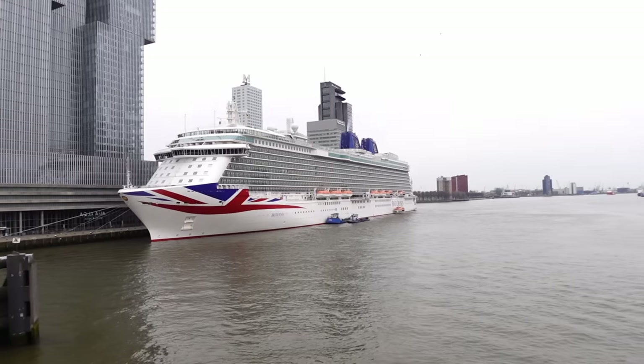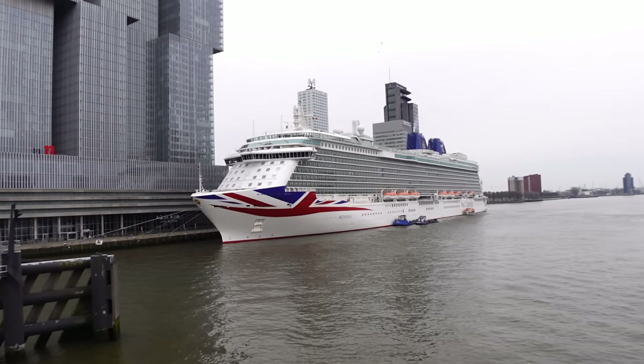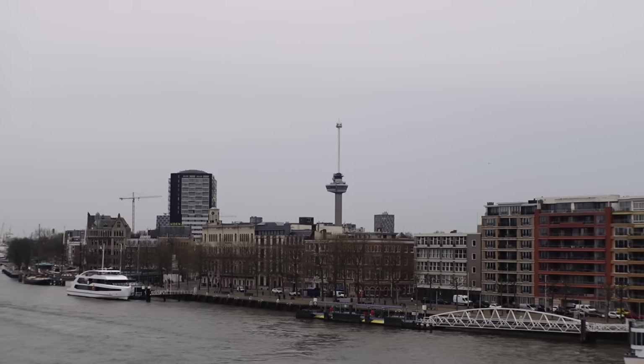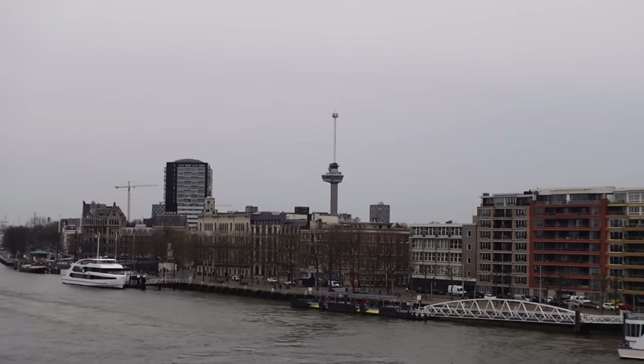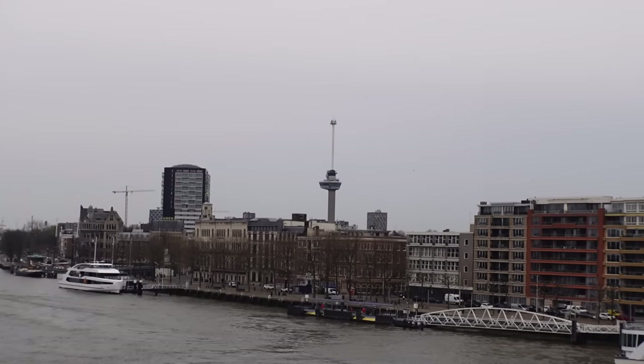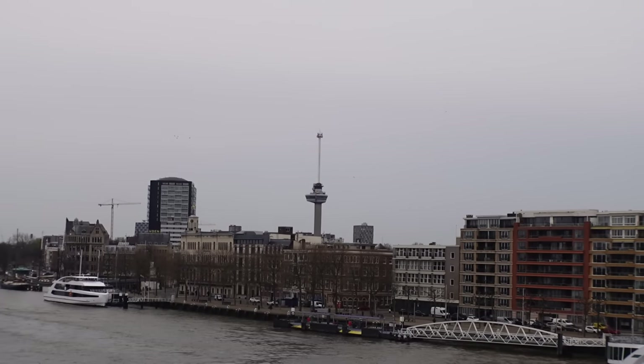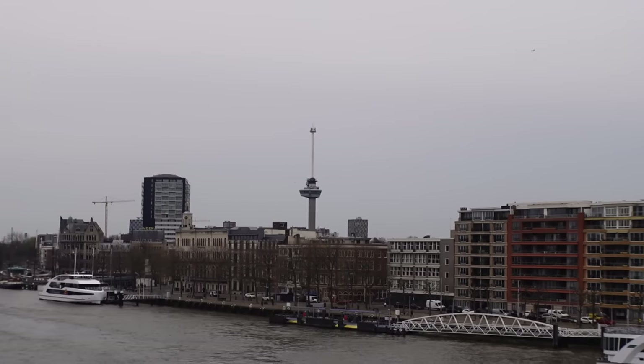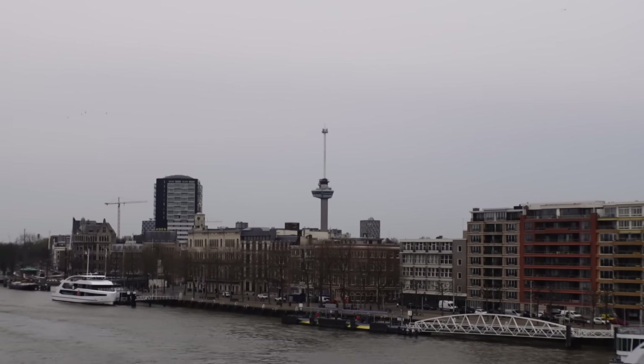Does it take anybody else ages when you first get off the ship? Because it just keeps stopping to take pictures of the ship. In some places where you get off you get great shots and some not so much - it's a nice one here from the bridge. We just want to point out quickly we won't be going up the Euromast tower - I don't think we'll have time, plus the weather's not great this afternoon.